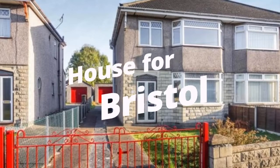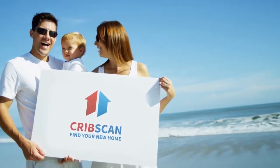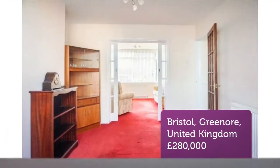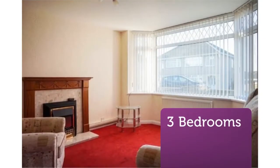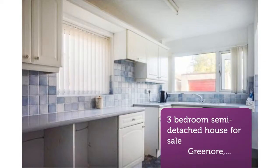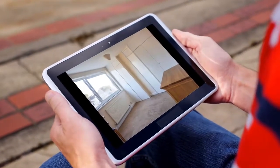3-Bedroom Semi-Detached House for Sale, Greenall, Hannam, BS-15. Open event Saturday 10th November at 11am, by appointment only. Bookings via purplebricks.com. We are delighted to bring to the open market this 3-bedroom semi-detached family home set in the ever-popular road of Greenall.